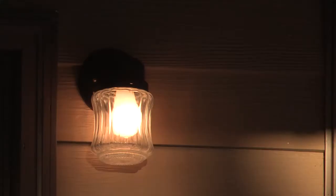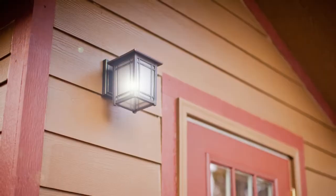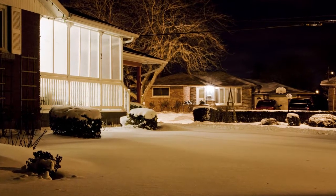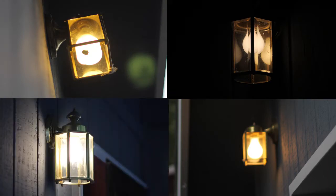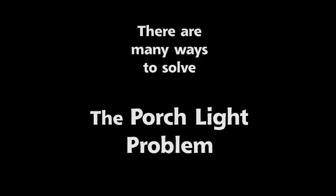You see them all over interior Alaska: porch lights burning brightly all day and all night. Some stay lit all summer long. 99% of their energy is wasted lighting an area that's already bright or providing light when there's nobody around to see it. A 60-watt porch light left on 24/7 costs about $8 a month in electricity. Esther has four porch lights on her home, meaning she could be wasting $32 a month.